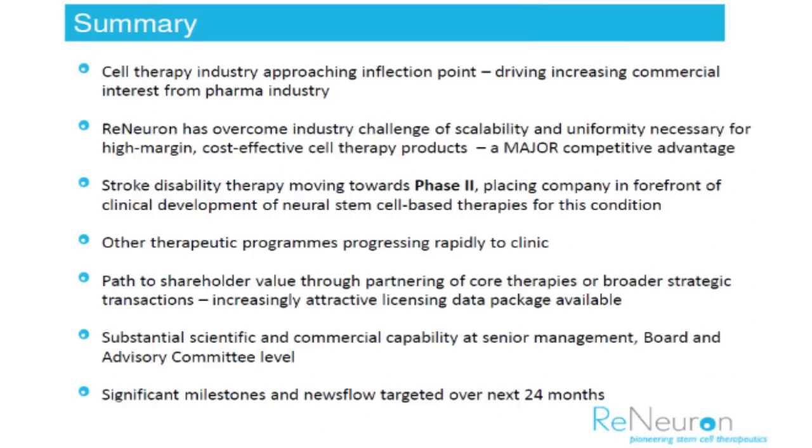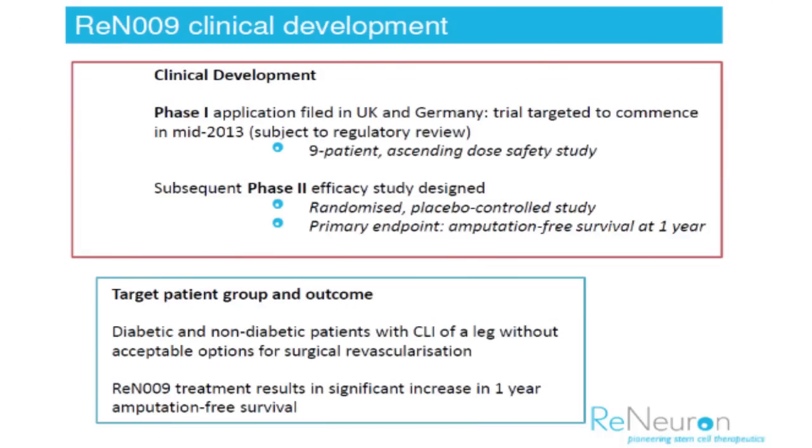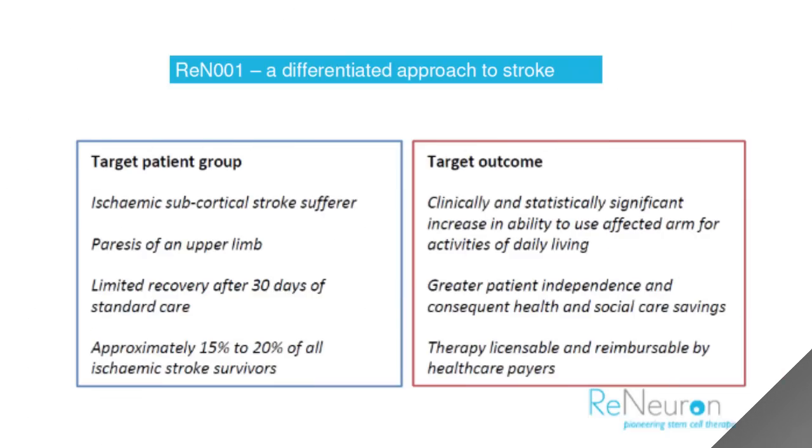What are the milestones that investors should watch out for from the news surrounding these two stem cell therapies? The next thing we have to do with both the critical limb ischemia phase 1 program and shortly thereafter the stroke phase 2 program is to get them started — to actually start dosing patients in both of those new clinical trials. That's the first milestone, and then thereafter, as those trials proceed, we would be looking to roll out the data that comes from those trials once we've treated the patients recruited into those studies.